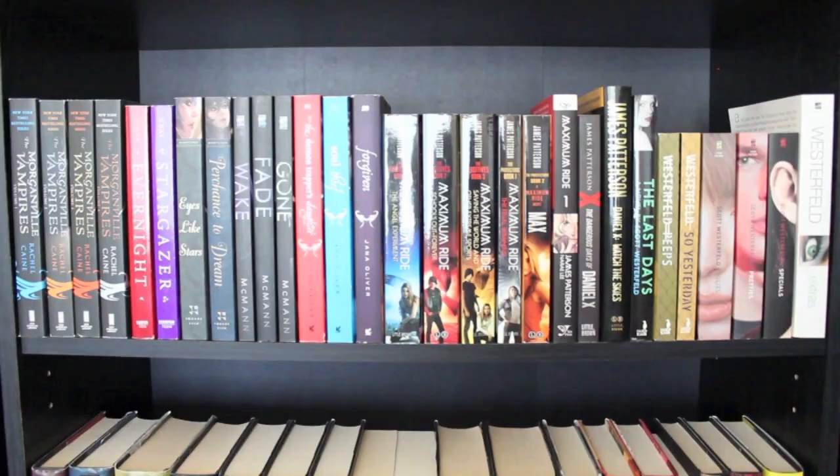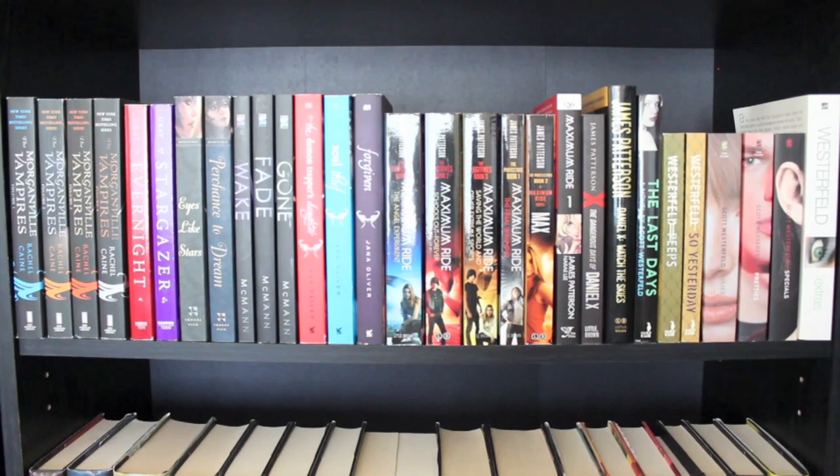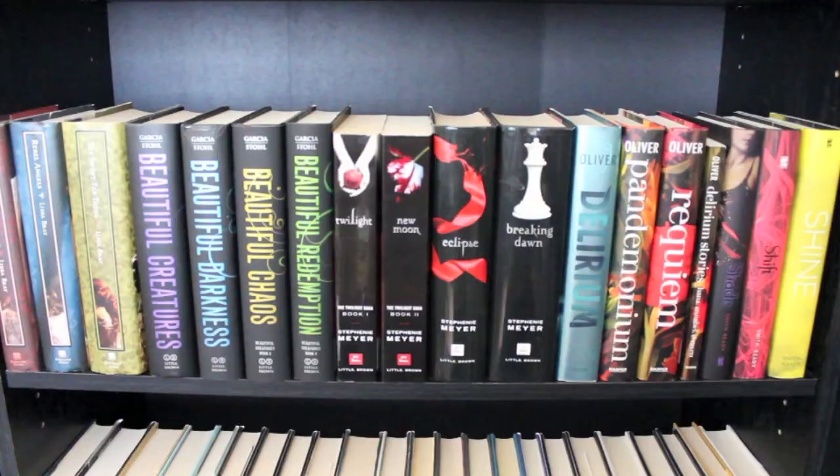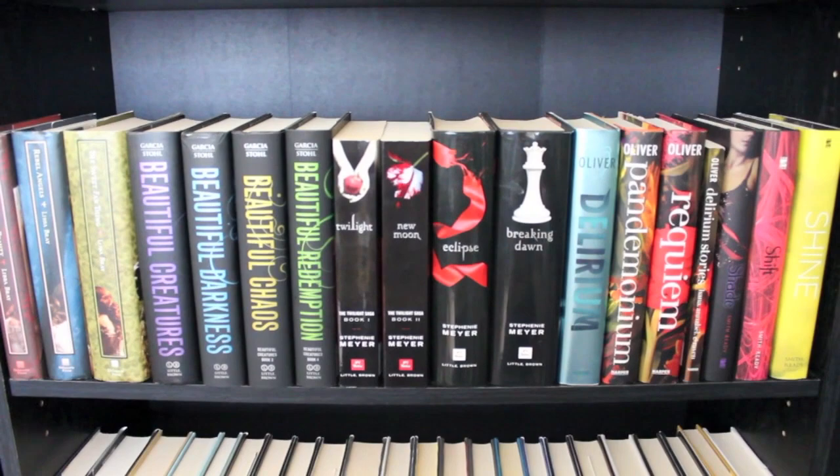Moving on to bookcase 2, the top shelf has some more mostly paperback series. There are a few exceptions because I wanted to keep my other James Patterson and Scott Westerfeld books up with their series. Next I have another shelf of completed young adult fantasy series, though this shelf, unlike its neighbor shelf, does not have all matching covers throughout.